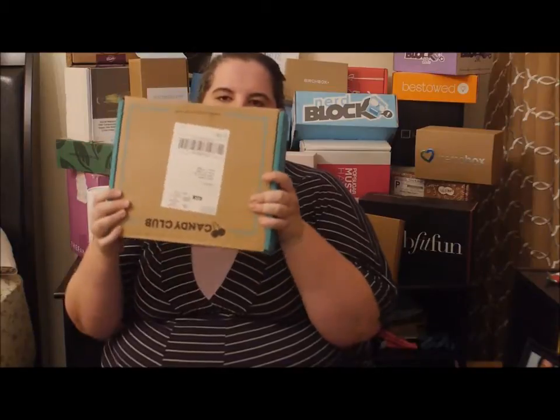Hi everybody, so I have a great box to show you. I'm really excited about it. I think it is one of the best new boxes I've reviewed in a long time, and it's just so well done, so well put together. It is called the Candy Club, and it is a candy box obviously, and it is heavy — I swear